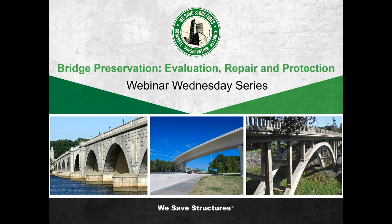Webinar Wednesday is a series of monthly educational webinars starting today and running through July 2021, addressing best practices and new innovations in the field of bridge preservation. Future webinar topics will include galvanic and impressed current cathodic protection, non-destructive testing and post-tension evaluation, and tendon impregnation.